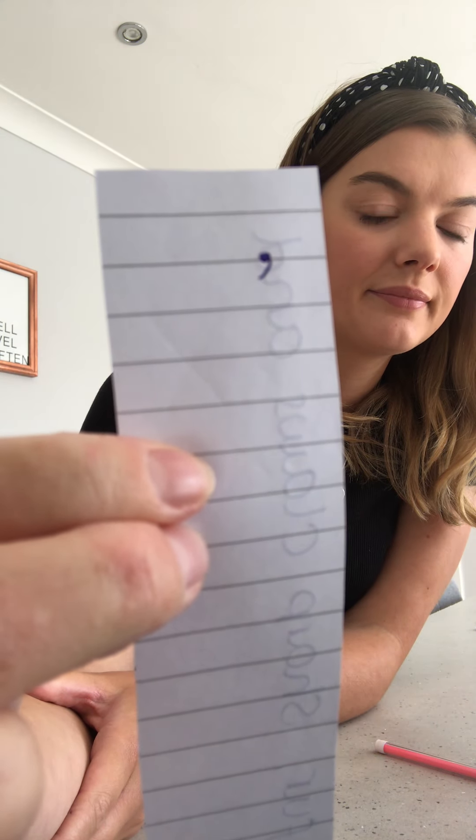Let's begin by looking at what a comma looks like and where it sits on the line. This here is what a comma looks like. I know that at school you sometimes struggle to draw commas correctly, so I would like you to pause this video and have a go at drawing a comma. When you draw a comma, it has to sit on the line — it doesn't float in the air, it doesn't float in the sky, it sits on the line. Pause this video and have a go at drawing as many commas as you can to familiarise yourself with them.